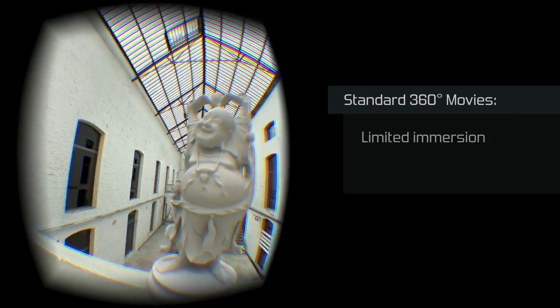At first we tried the different options available on the market today, like real-time game engines and 360 stereoscopic movies. Real-time game engines turned out to be very limiting in terms of scene complexity and image quality. On the other hand, 360 stereoscopic movies don't have those limits but don't offer the presence feeling we were looking for.